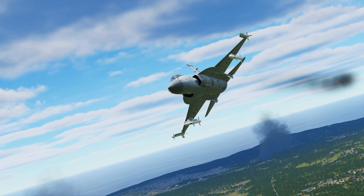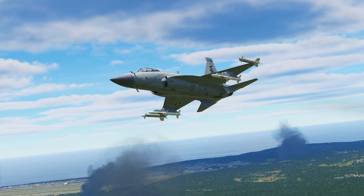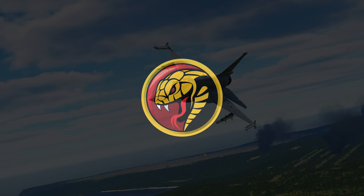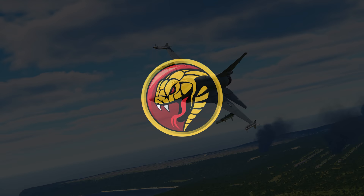Alright guys, there you have it, that's the video for today. A lot of fun in the JF-17. Don't sleep on those Fox-3 missiles — the SD-10s. They are capable of some weird stuff in the merge. Don't necessarily consider them as dead weight. If you find yourself in a merge with Fox-3 SD-10s, you can definitely make some use of them. Alright guys, I'll see you next time, bye.